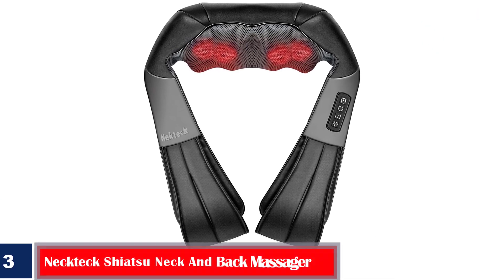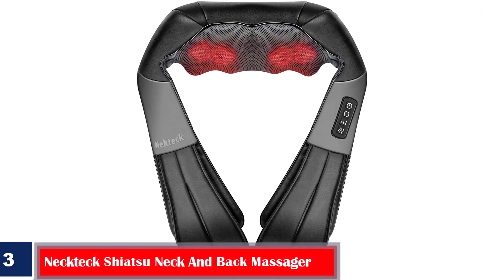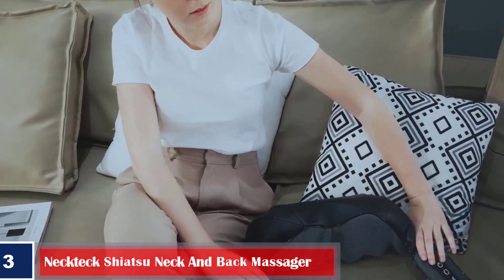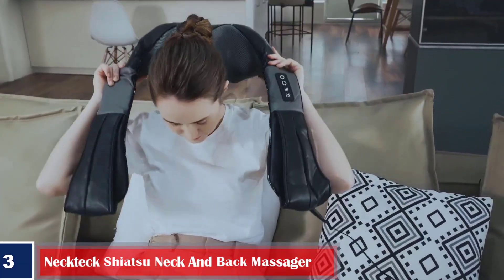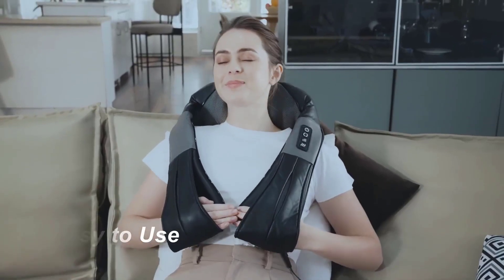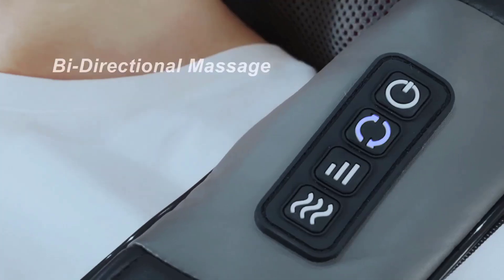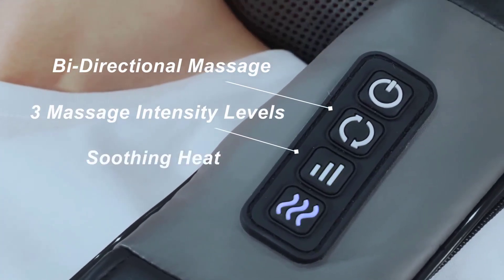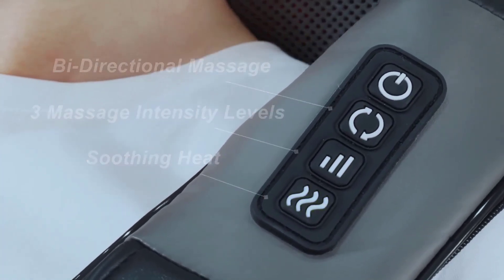Number 3: Nectic Shiatsu Neck and Back Massager. This foldable neck and shoulder massager has your back when you're dealing with muscle soreness and stiff neck. With three speed levels and an advanced soothing heat function, you can control the intensity of the massage based on the intensity of your pain. The neck massager is convenient to use as it comes with long handle straps that can be maneuvered to adjust the position of the massager.